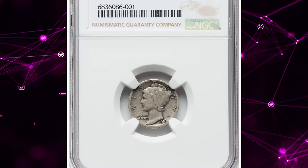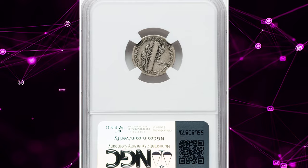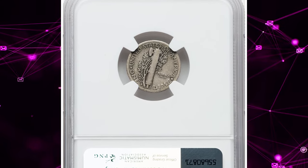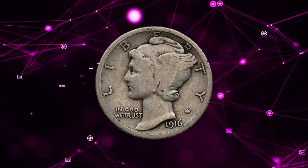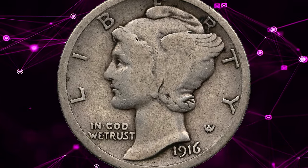Number 7: 1916 D Mercury Dime, graded as Good 6 by NGC. The 1916 D Mercury Dime stands as the unequivocal cornerstone of the series, boasting an impressively low production of 264,000 coins.